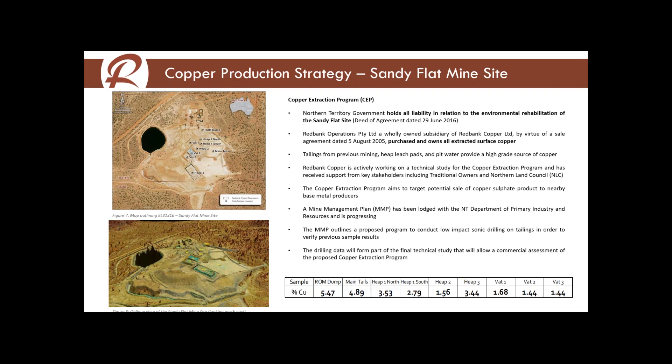The reason we believe the tailings dam assayed so high grade is that the processing plant was a flotation circuit optimised for processing copper sulfide, and a lot of the early mineralisation that came out was copper oxides — so it didn't completely extract all the copper. We believe there's quite a large amount of copper still in the tailings dam. The oblique diagram at the bottom of the slide highlights the old leach pads, and we believe there's a large amount of copper still in there as well. We're currently finalising a process flowsheet to extract that copper as part of a rehabilitation exercise. The Northern Territory government has the liability to rehabilitate, so we're seeking to collaborate with them to help clean up the surface copper.